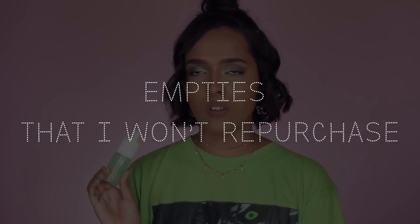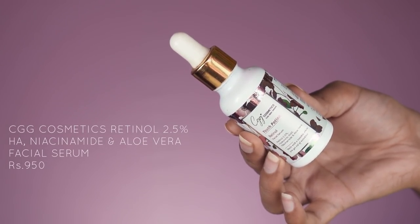Now let's get to the final category — products I'm never ever going to repurchase. I have just two products here. The first is CDG Cosmetics Youth Potion, a retinol face serum with 2.5% retinol, hyaluronic acid, niacinamide, and aloe vera. The only reason I don't like this product is the fragrance — it smells too much. I like the consistency and it absorbs well. I used it on my face for 15 days and didn't see a lot of difference, though retinol takes time to show visible results. I just couldn't continue using it for three months because the fragrance was horrible. It was costly at 950 rupees, so I ended up using it on my body instead.